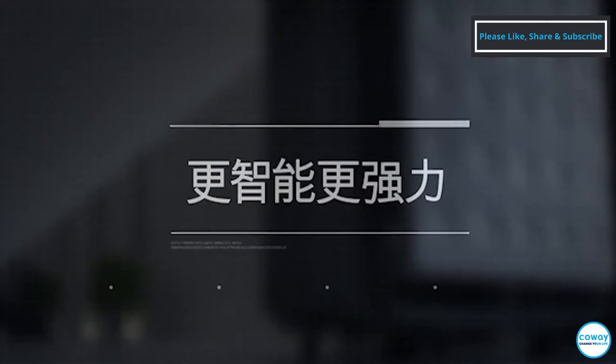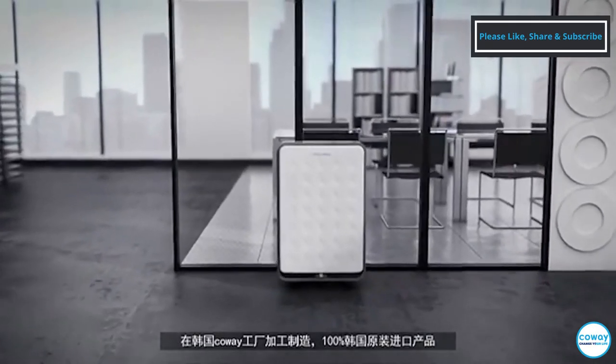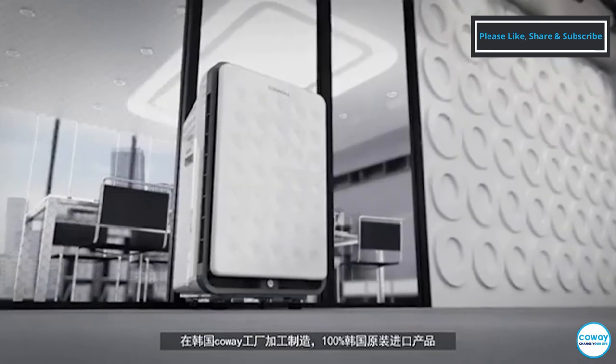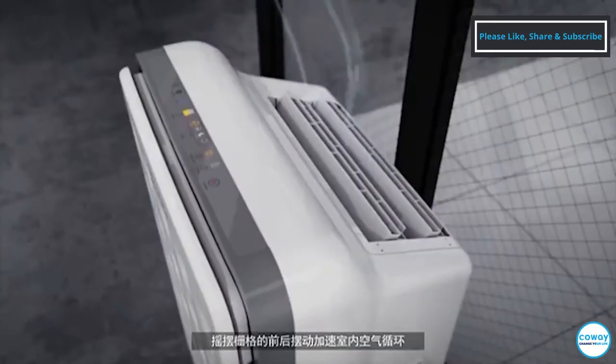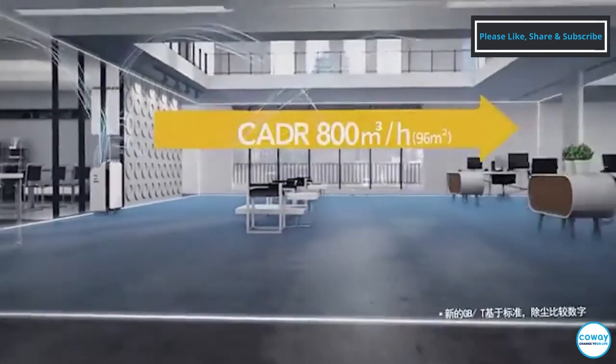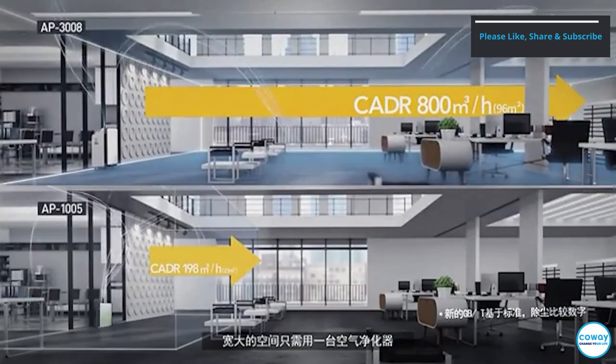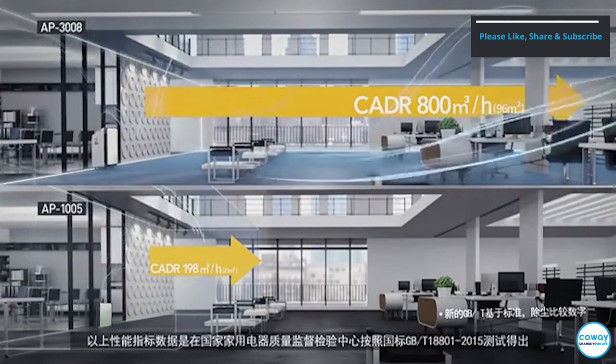Smartness makes more power. This is a 100% Coway product made and assembled in Coway facilities in Korea. A swing grill sways back and forth to smoothly circulate air, allowing you to take care of a wide space with just one unit.